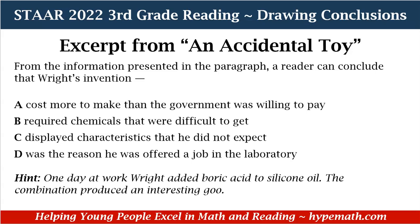Our hint for the correct answer choice is: 'One day at work, Wright added boric acid to silicone oil. The combination produced an interesting goo.' Looking at our answer choices — A, cost more to make than the government was willing to pay. No, that's not something mentioned in the paragraph. It was that General Electric was one of the companies the government asked to make a replacement for rubber. So no to A. B, required chemicals that were difficult to get. No — the paragraph didn't say that the ingredients Wright used were difficult to get. So no to B.